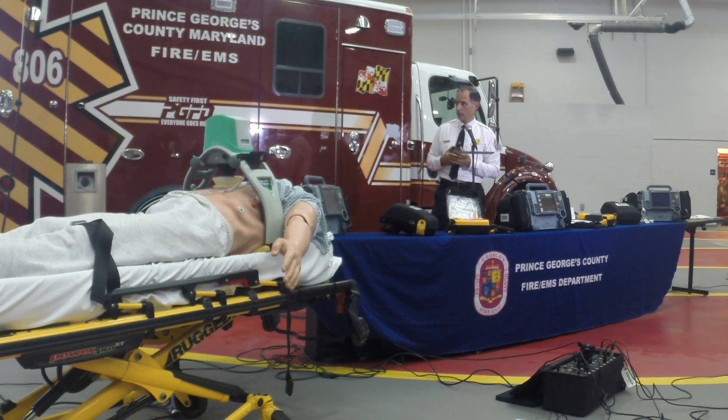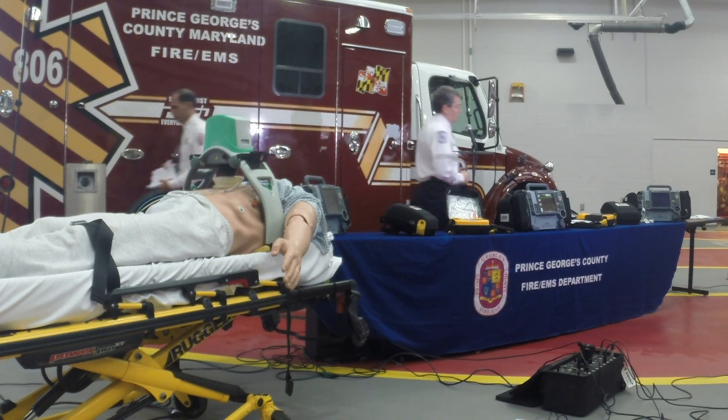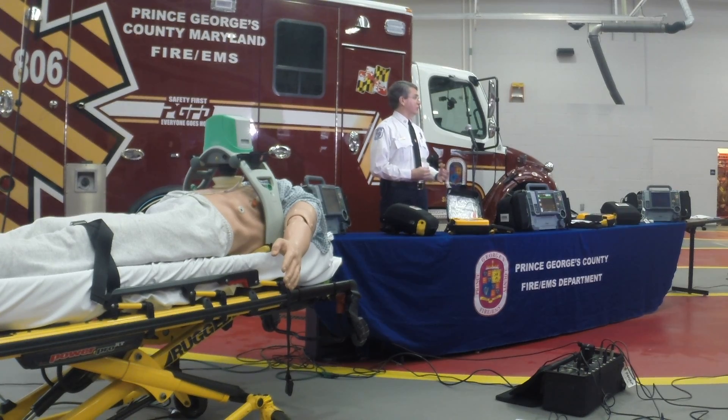I want to introduce our next speaker, Captain Rollenberg, who's going to talk to you a little bit more about what these devices do and what the providers will be able to do. Like the Chief said, this is an exciting time in Prince George's County where we provide new equipment so that we can provide quality service to the citizens of Prince George's County. Everything we do in the field has to do with quality, providing good service, and also providing the best care we can for our citizens.